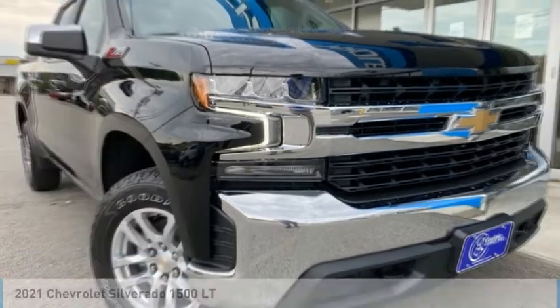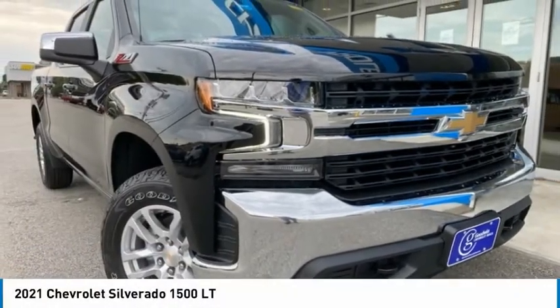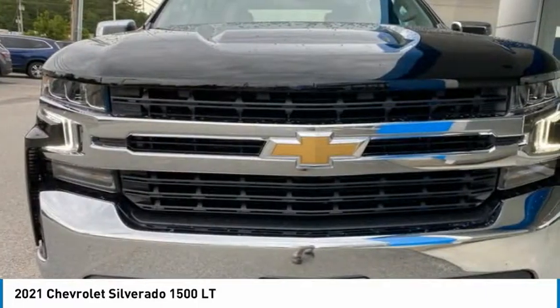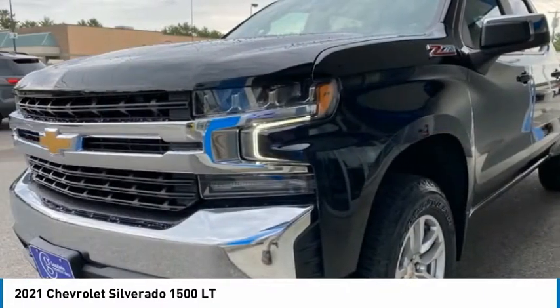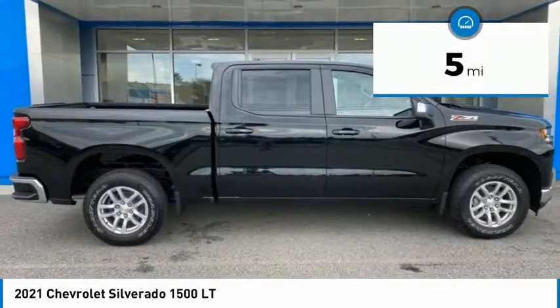We are pleased to show you the 2021 Silverado 1500. The Chevy Silverado 1500 has the lowest cost of ownership of any full-size pickup. This vehicle has less than 100 miles.